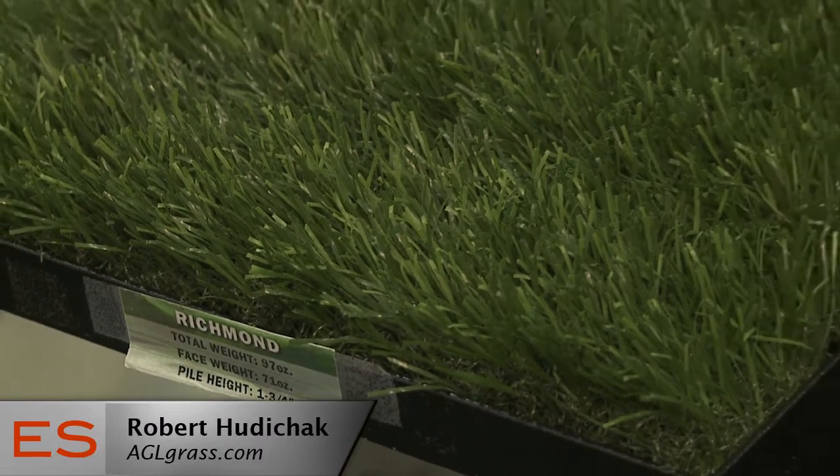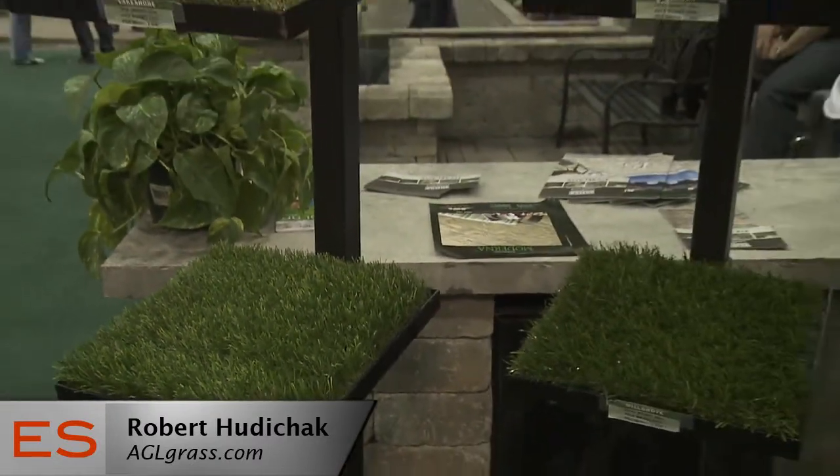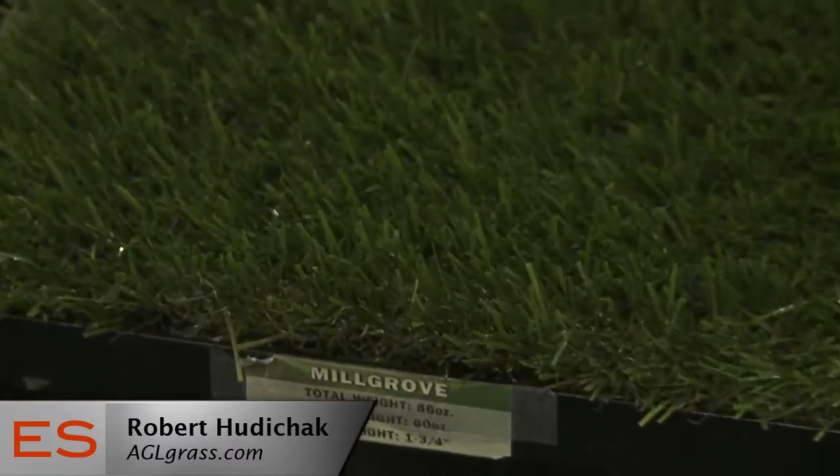The biggest things are water conservation, pesticide control, the carbon footprint from lawn equipment. And just where grass typically won't grow — a heavily shaded garden, around the pool, or if you have that dog that's completely destroyed your lawn.